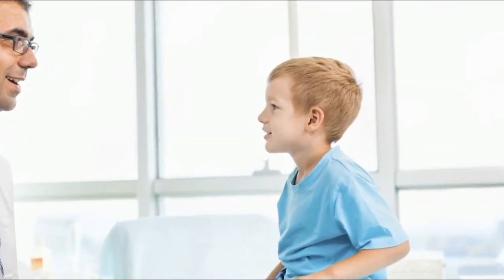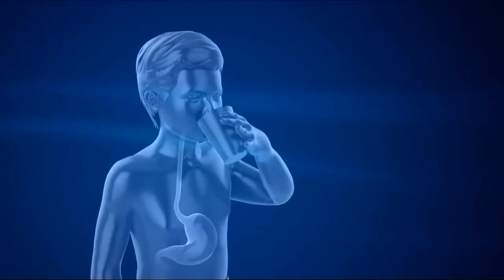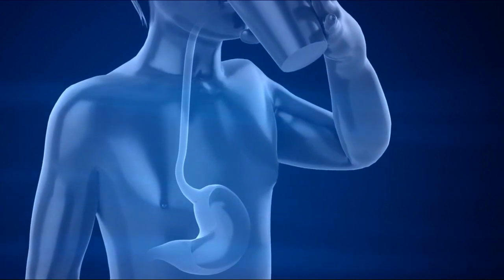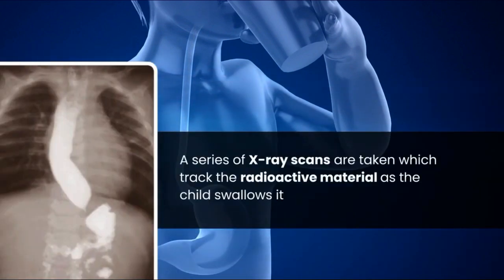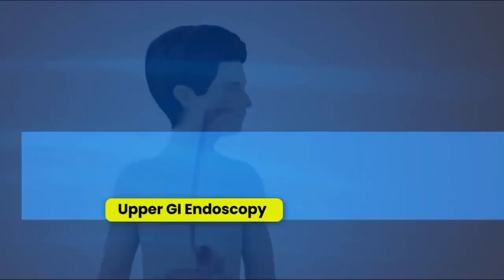A gastric emptying study may also be performed. Some children with GERD have a slow emptying of the stomach that may be contributing to reflux. During this study, the child consumes food or milk mixed with a radioactive material, and a series of X-ray scans are taken to track the radioactive material as the child swallows it. These scans show whether the stomach is slow to empty food or liquid, and whether refluxed material is being inhaled into the lungs.